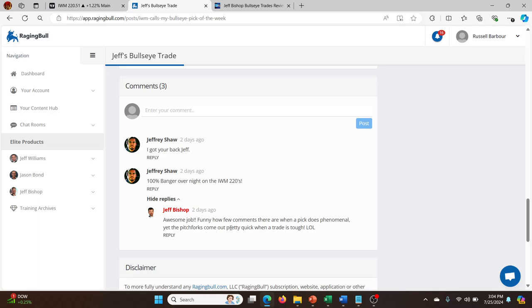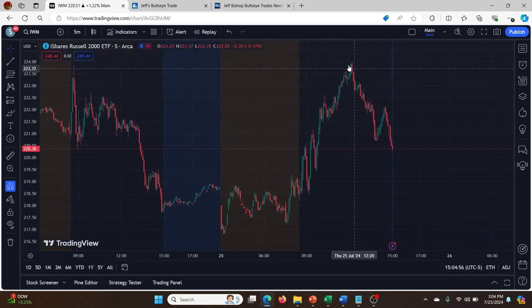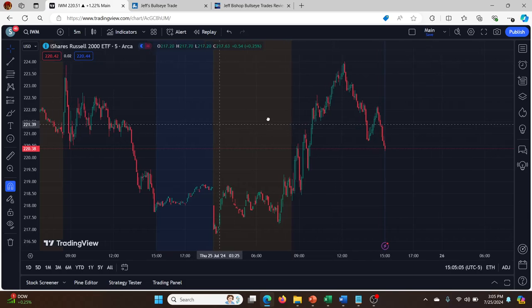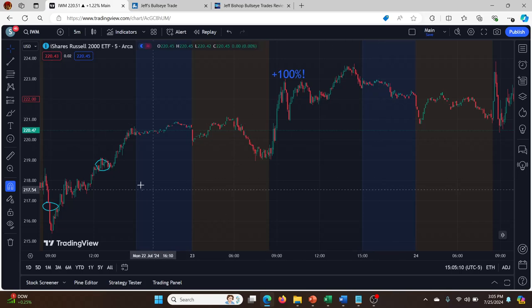Yet the pitchforks come out pretty quick when a trade is tough. What I've noticed is people give up if a service goes through a period where it's not doing well — they give up and miss the really good periods. This service has been on fire for months now and yet there are very few people participating in the comments. This guy Jeffrey Shaw did get 100% on IWM overnight, which is really cool. Obviously we've had a pullback in IWM since then, although today — Thursday — we hit the same highs as Tuesday again. You'd have had to sit through some pain, although you wouldn't have gone below the entry price really.